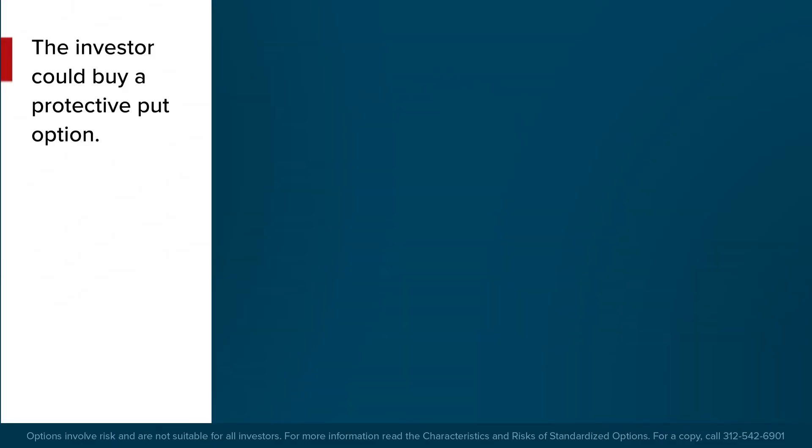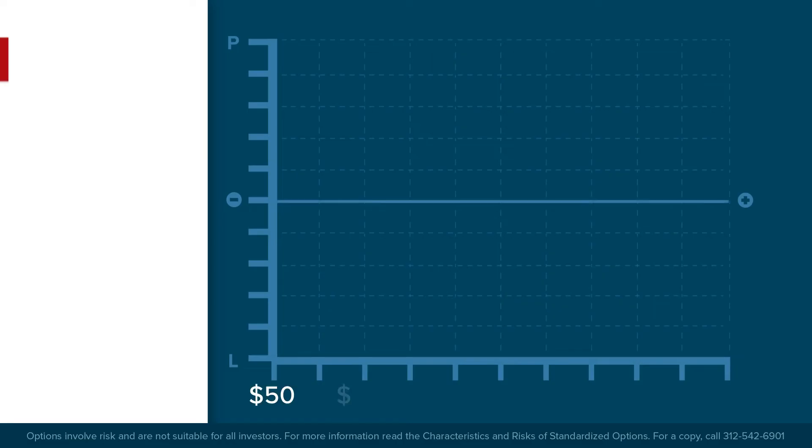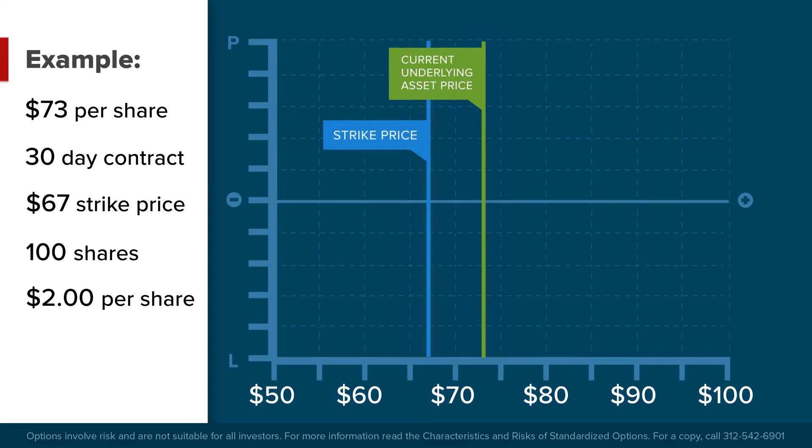The investor could also buy a protective put option. A long put option position provides the right to sell 100 shares in an underlying asset at the strike price until the contract expires. The put option buyer pays a premium to the seller, who then has the obligation to buy shares at a fixed price until the contract expires. In our example, the investor has an unrealized gain on a stock now trading at $73, and is concerned that profits might erode or that the broader market might not perform as well as it has recently. To hedge his or her risk, the investor might buy a put option with 30 days to expiration at a strike price of $67, at a premium cost of $2, or $200, since each standard put option covers 100 shares.